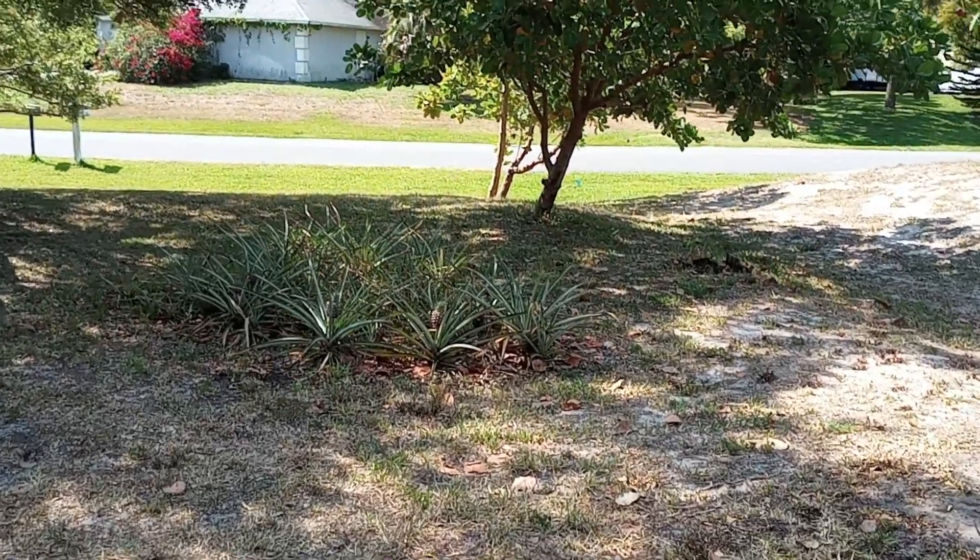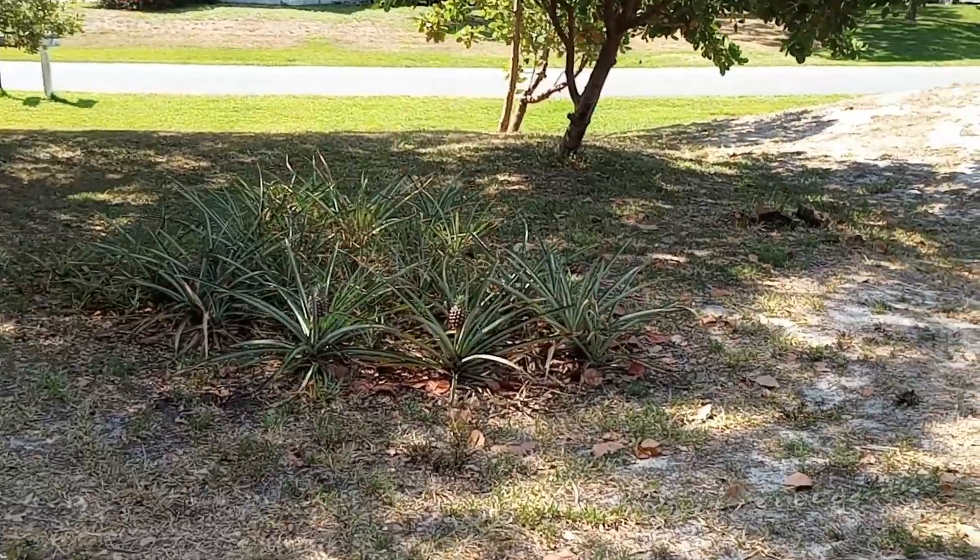Good afternoon folks, Mike Wells, your World Explorer. Today is May 8th, 2024.